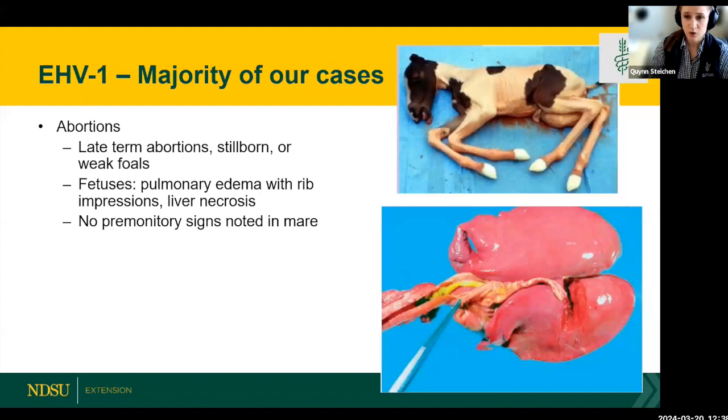EHV-1 can cause late-term abortions in the third trimester, roughly the 9 to 11 month range of gestation. When I use the term abortion, I mean the fetus was expelled prior to the time of viability. If EHV-1 doesn't cause an abortion, it can cause either a stillborn or a weak foal. Stillborn means the foal should have been born alive but was born dead. A weak foal almost looks like a dummy foal — they never really stand, don't nurse on time, and don't do well even with hospitalization.